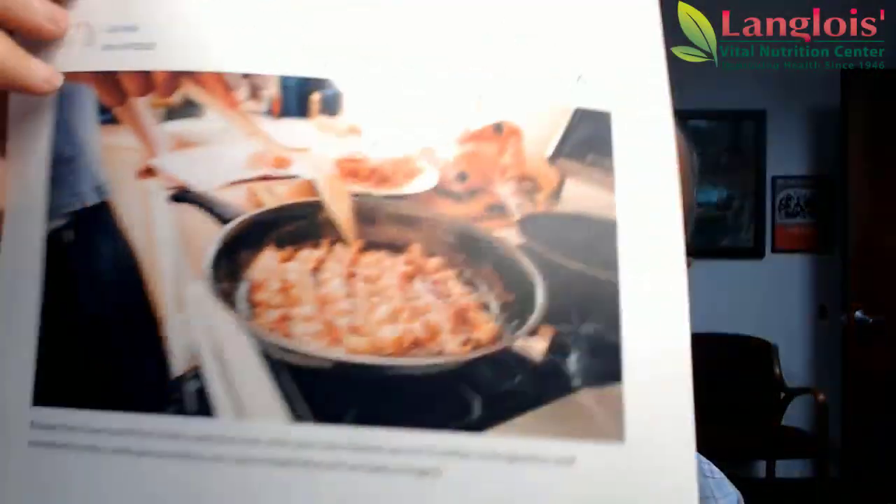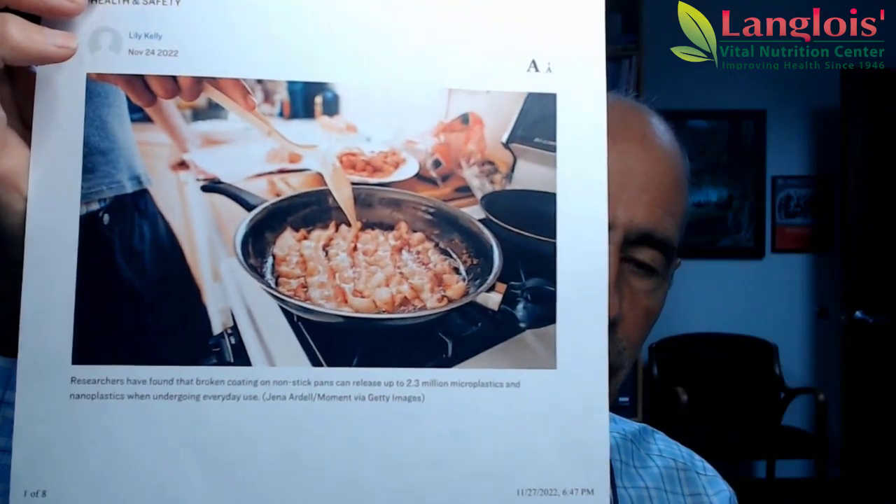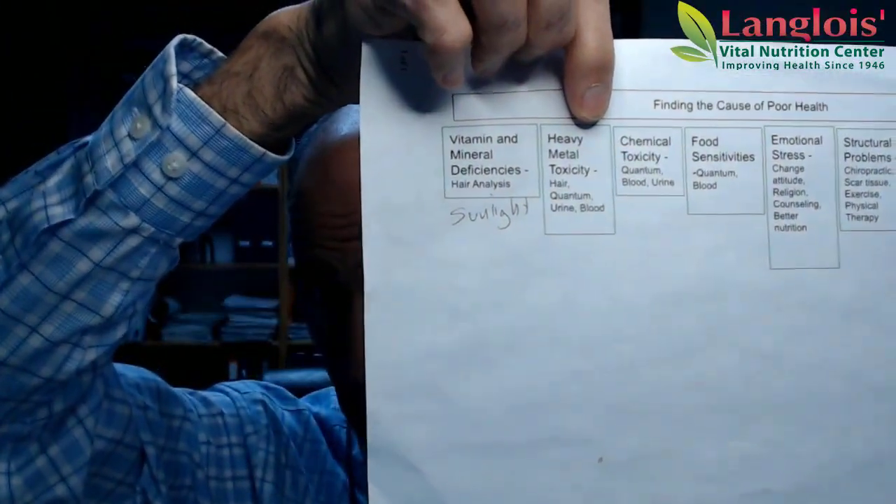Non-stick cookware is something that we always encourage people not to use. Focus on stainless steel, glass, maybe cast iron. I'm not 100% endorsing cast iron or against it at this moment, but a lot of people have iron toxicity under heavy metal toxicity — they have too much iron in their body — so probably stay away from cast iron. Focus on glass and stainless steel.